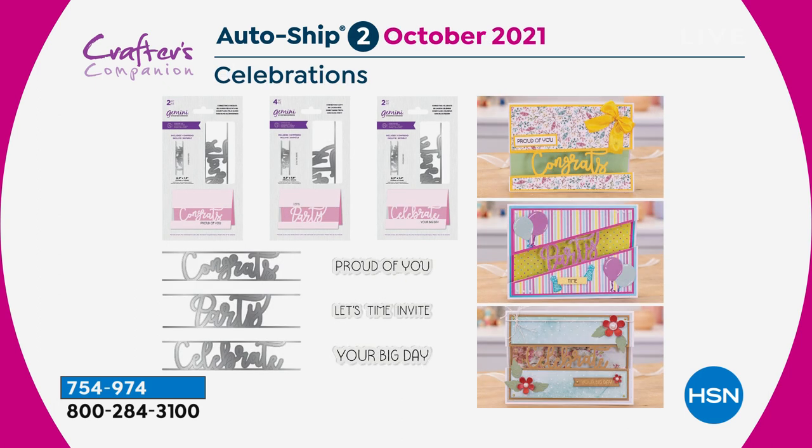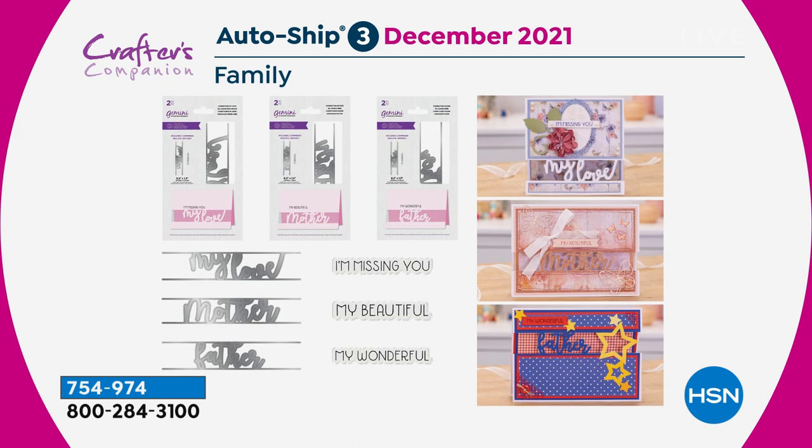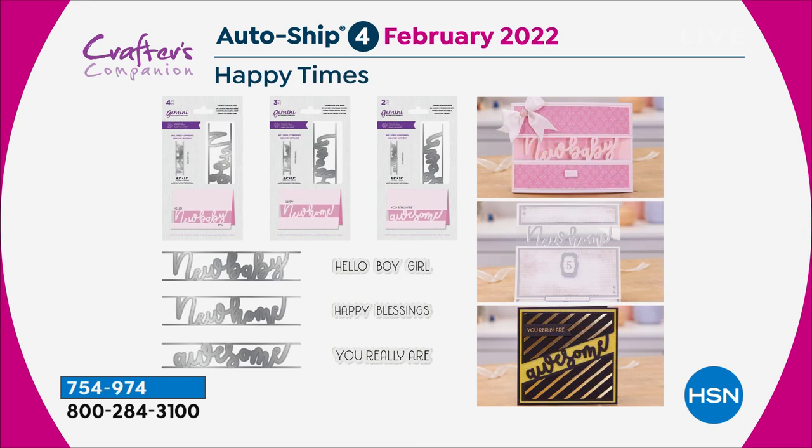The next shipment comes around October — you'll get Congrats, Party, and Celebrate. All of them have the little stamps with them as well. December gets you the Mother and Father dies, and also My Love. And then the last one, which will round out your collection, comes in February when you get New Baby, New Home, and Awesome. Those auto-ships are completely exclusive at HSN, so that's the only way to get those.